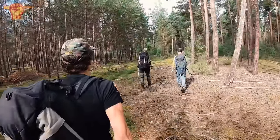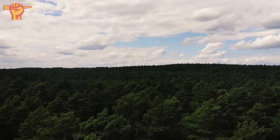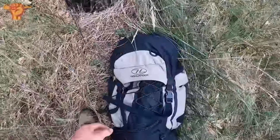We're back on the Eastern Front. It has been a long drive and it has been a long time since I've been here, but I'm really happy to be back. We have some really good locations that we're going to visit. I'm with Wilder 2 Artifacts, the Dutch Relic Diggers and Wilder 2 Unknown — you can find them on Instagram. I'm going to give this a shot and see if we can discover some history. See what the first find is.